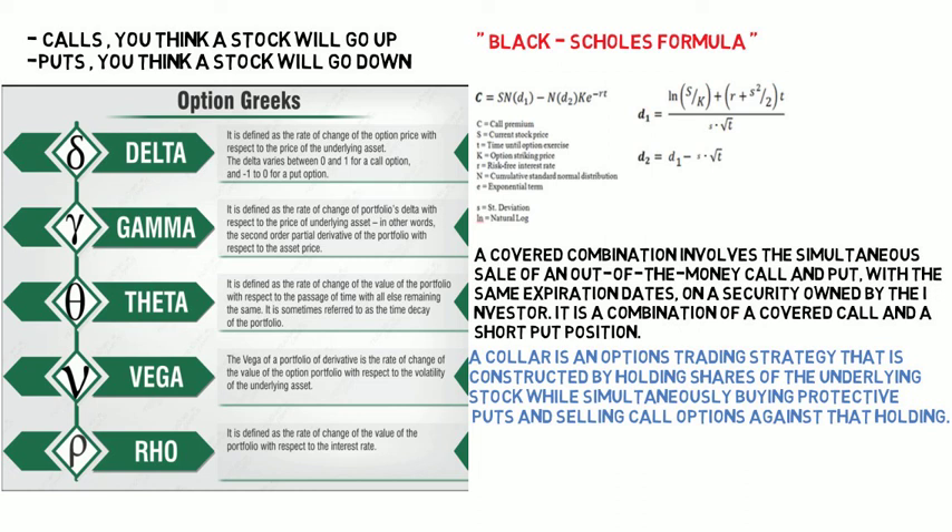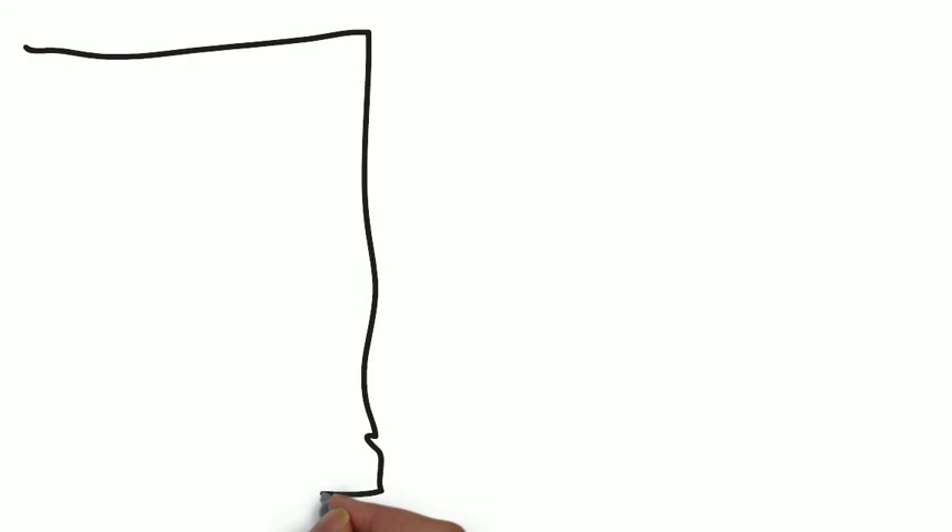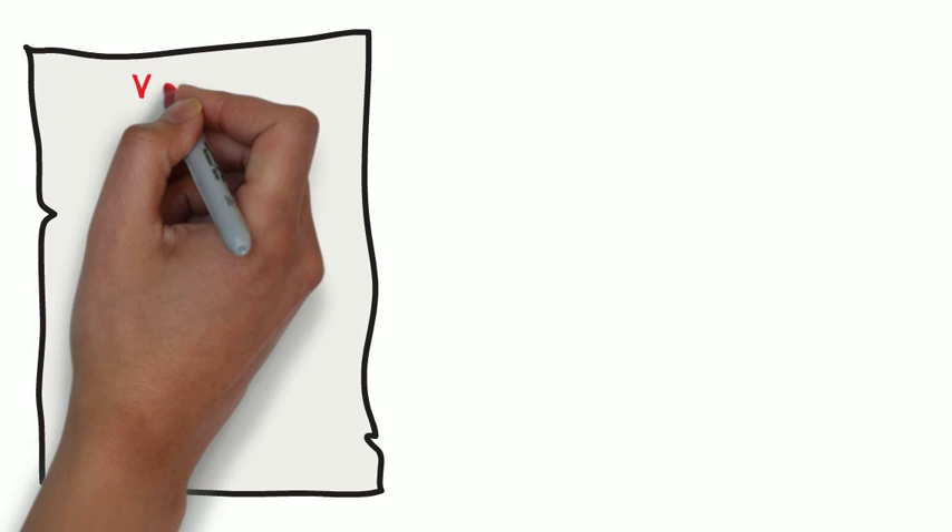He then goes over the covered combo strategy and the collar trade strategy, and how index options are slightly more challenging. He covers the three main indexes: the S&P 500, the Dow Jones, and the Nasdaq. With this in mind, he notes that indexes are a lot less volatile and could be a more suitable option to trade options on.